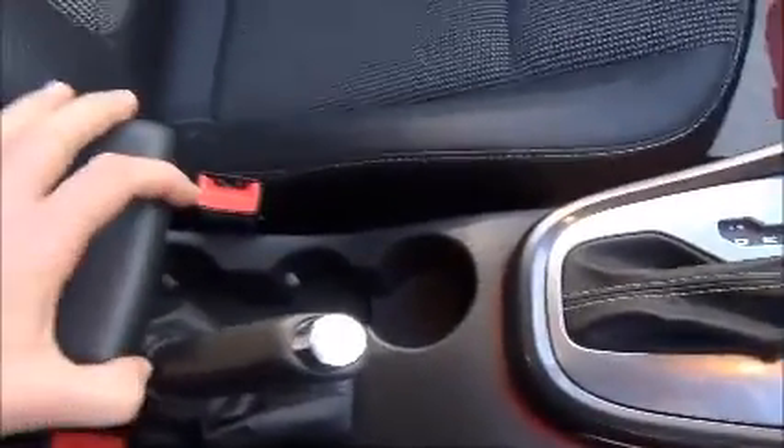In the centre there are some cupholders as well as an armrest that folds in and out, with extra storage as well.